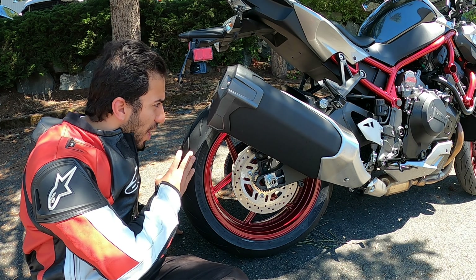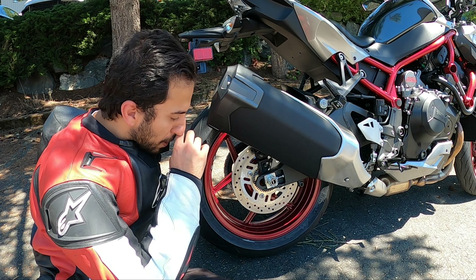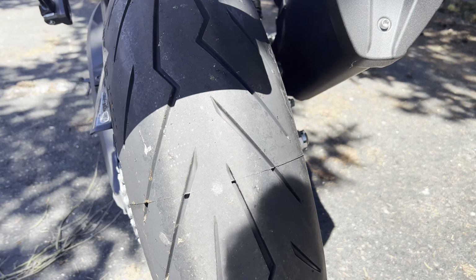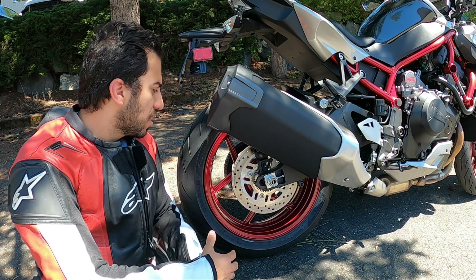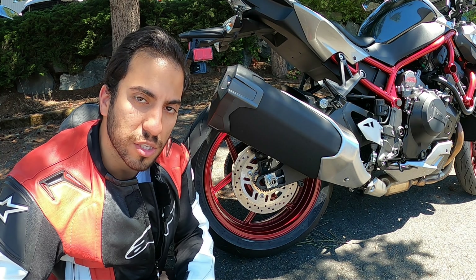The rear tire here is a 190/55 ZR17 — the same tire that comes on the ZX10R. So this liter bike shares the same size rear wheel as the ZX10R, the Ninja H2, and the H2 Carbon. Other than that, nothing special about the rear wheel — just a simple wheel design with ABS like most other bikes at this price point.